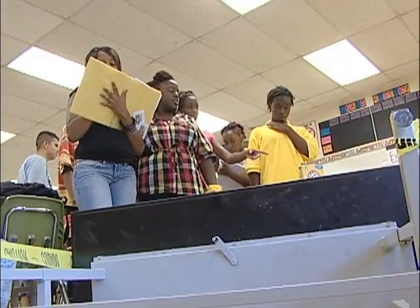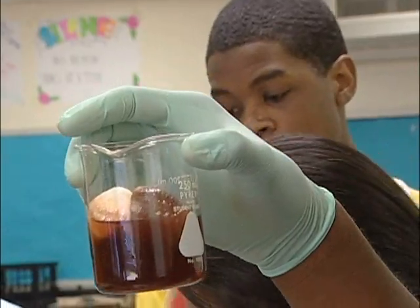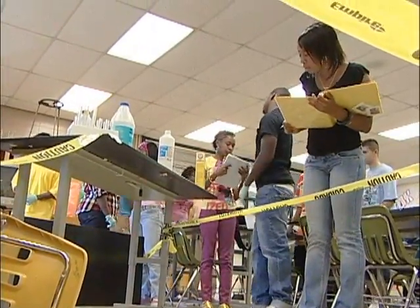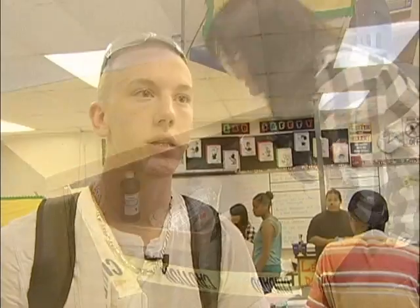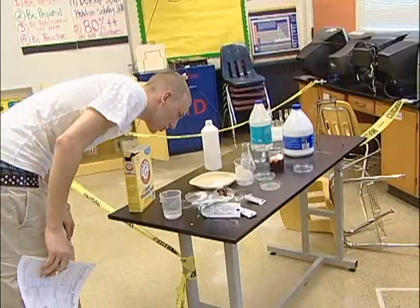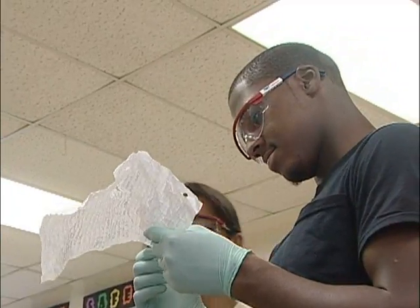Allowing students to work together means they learn from each other. Students say lessons like this make them feel less like they're in class and more like they're part of something bigger. It's definitely something that interests me a lot — people who are into CSI and NCIS and things like that, it's something that helps you get into it. And getting into the lessons means those lessons are getting into their heads. We definitely learn more whenever we can actually get up and move around.